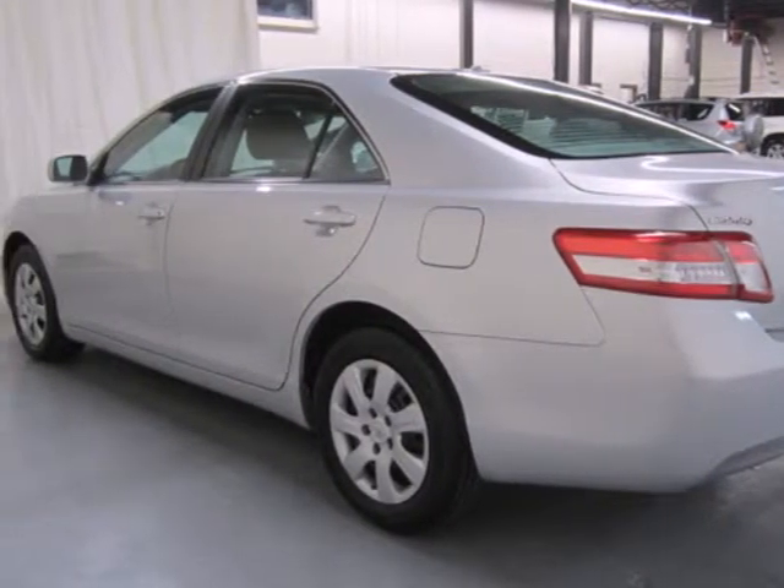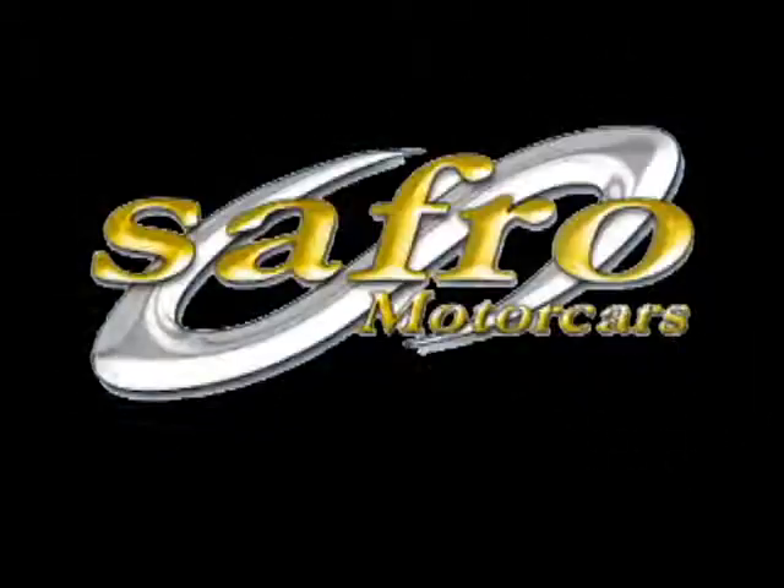Come see for yourself today at Jack Safro Toyota Scion. Give us a call today.